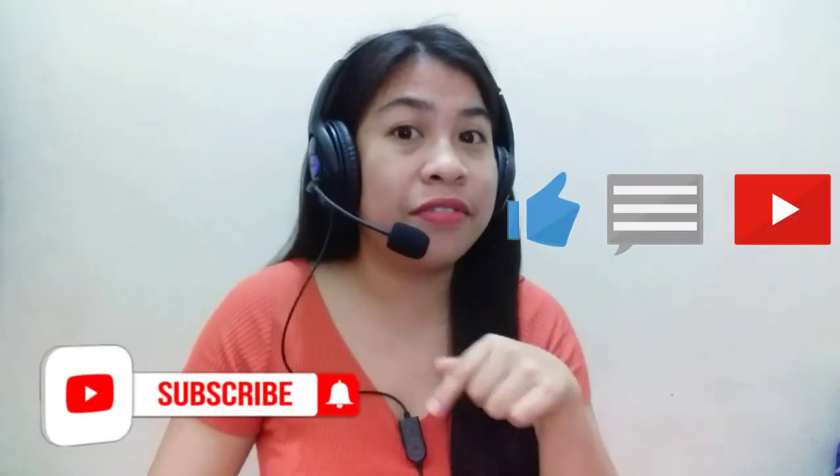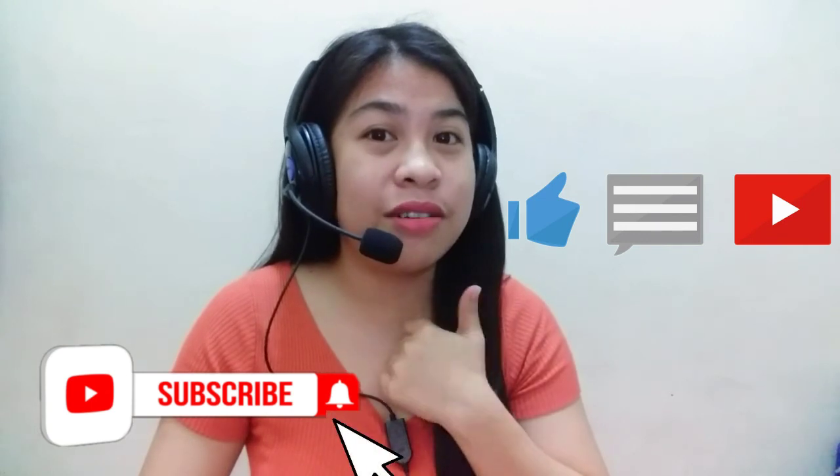Now we're done with our letter B. If you like this video, don't forget to give me a thumbs up, click the subscribe button, and then the notification bell for more videos. Till next time, kids — again, this is Teacher Ems, your teacher to the rescue. Bye!